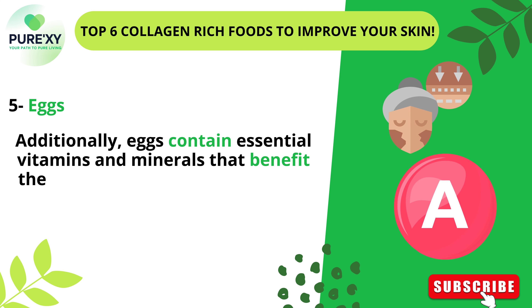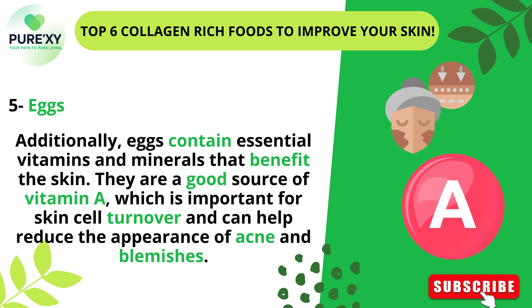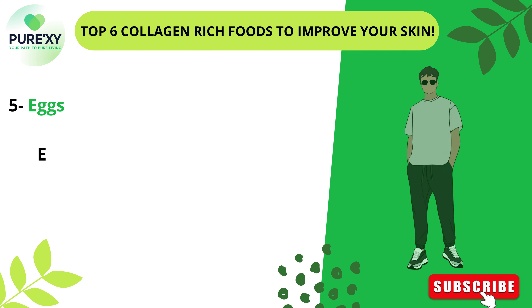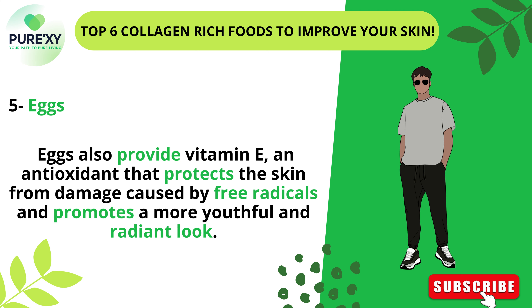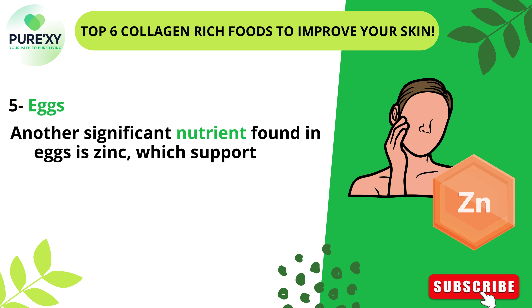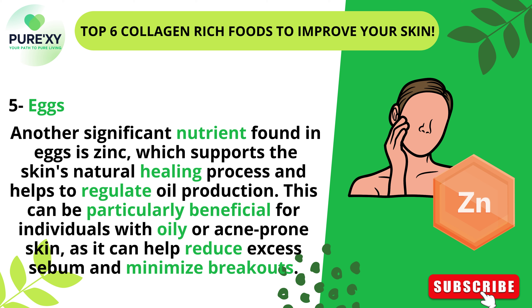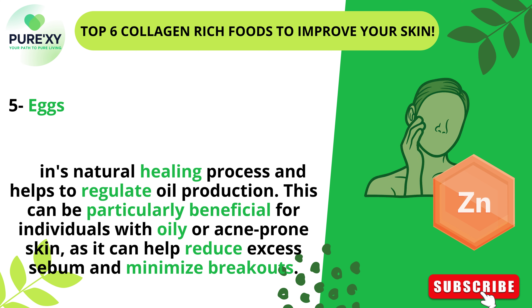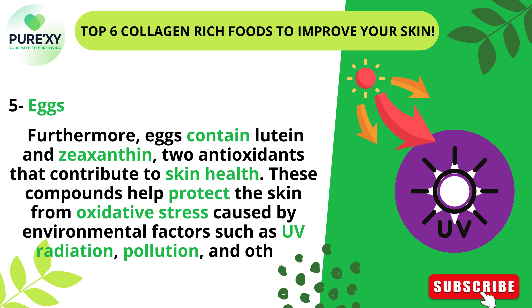Additionally, eggs contain essential vitamins and minerals that benefit the skin. They are a good source of vitamin A, which is important for skin cell turnover and can help reduce the appearance of acne and blemishes. Eggs also provide vitamin E, an antioxidant that protects the skin from damage caused by free radicals and promotes a more youthful and radiant look. Another significant nutrient found in eggs is zinc, which supports the skin's natural healing process and helps regulate oil production, benefiting individuals with oily or acne-prone skin. Furthermore, eggs contain lutein and zeaxanthin, two antioxidants that help protect the skin from oxidative stress caused by UV radiation, pollution, and other sources of free radicals.